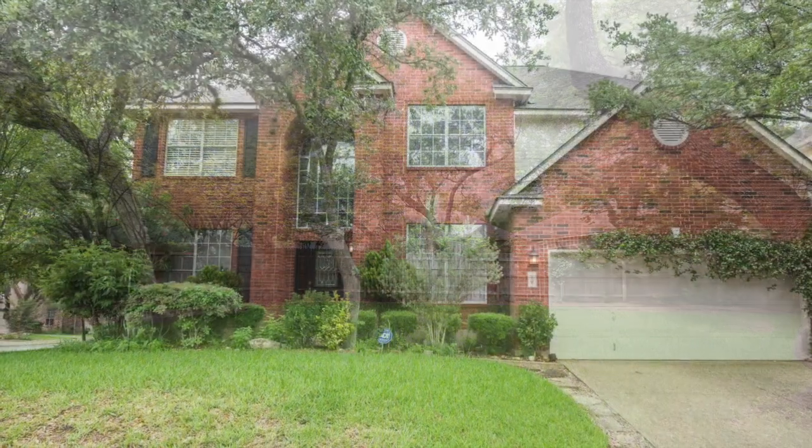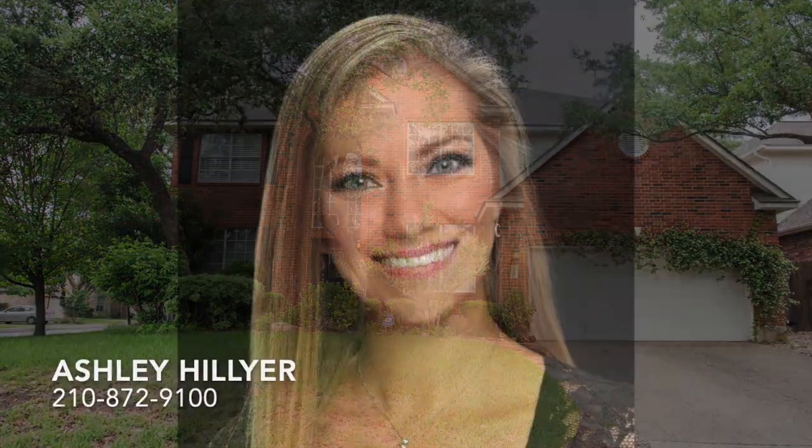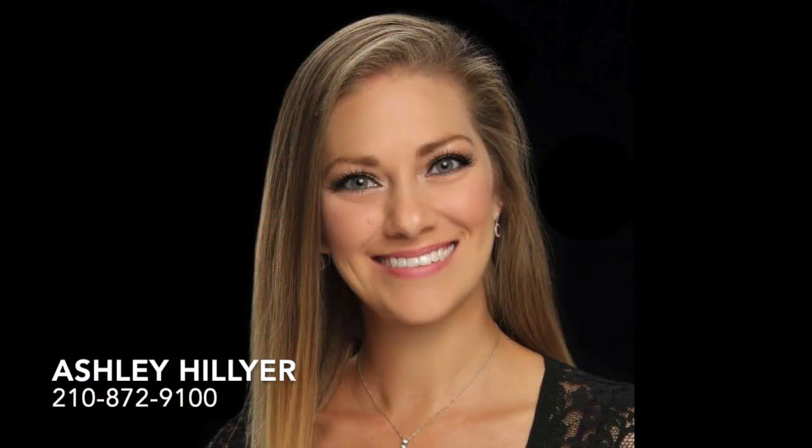Call Ashley Hillier today at 210-872-9100 to schedule your private visit.